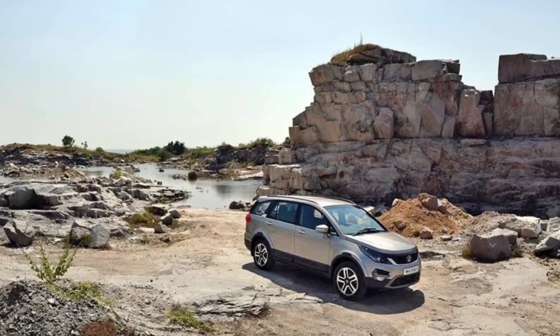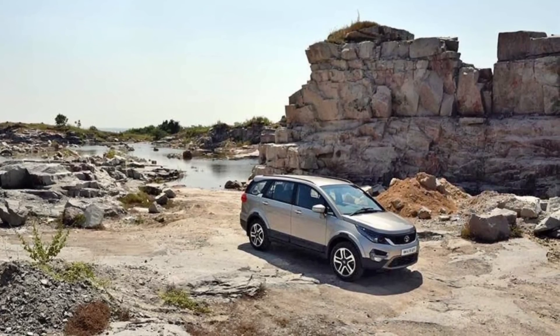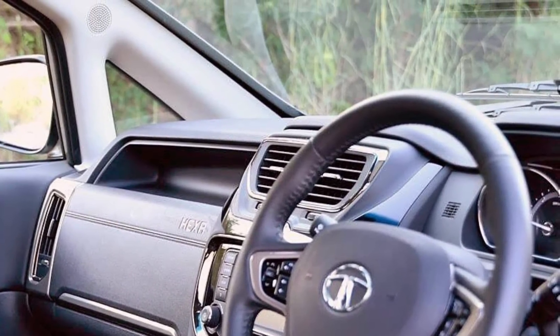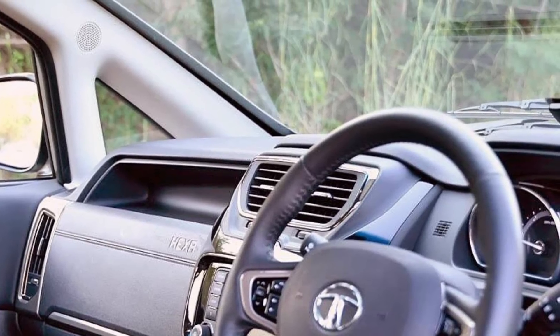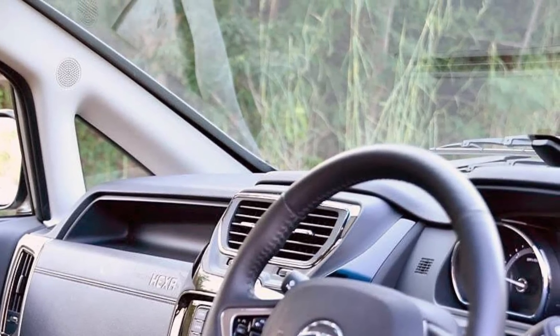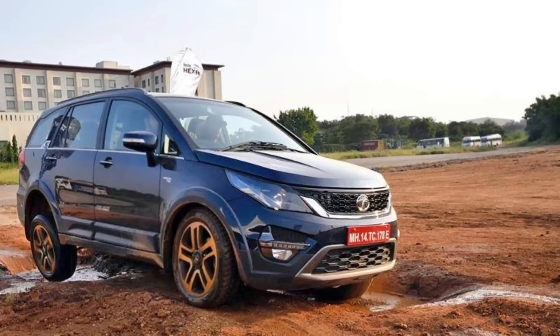You will get alloy wheels — either 19-inch or 16-inch wheels depending on the variant. The XE and XM variants get 16-inch steel wheels, while the XT variant gets 19-inch alloy wheels. There will be some new features here as well.